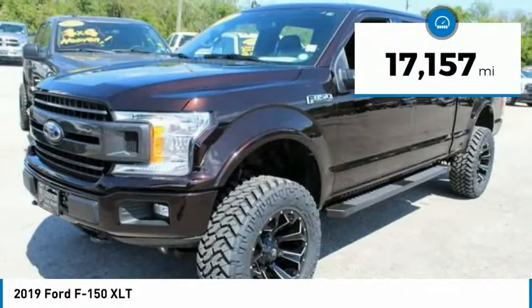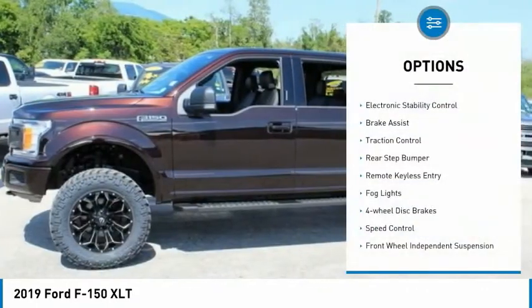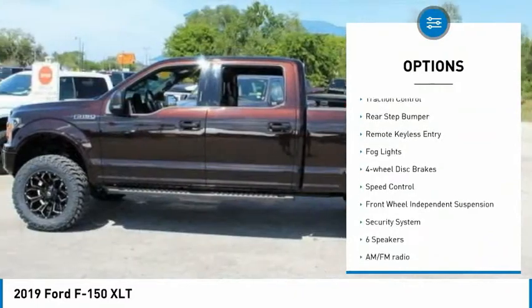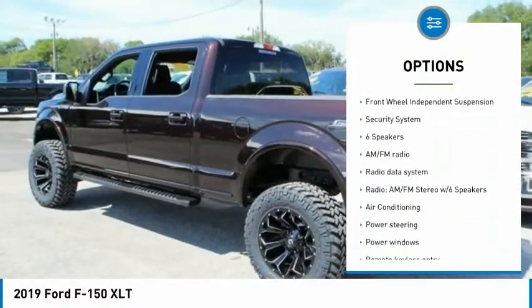This vehicle has less than 20,000 miles. Here are some of this vehicle's great options: electronic stability control, brake assist, traction control, rear step bumper, remote keyless entry.